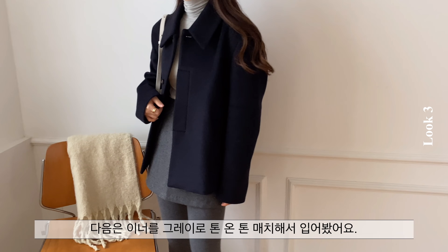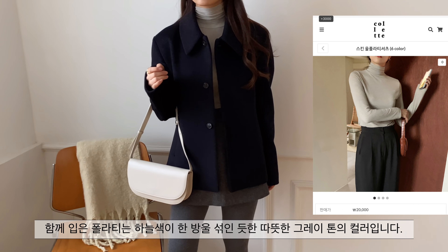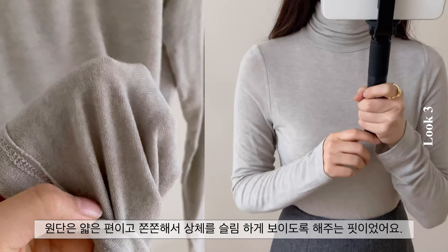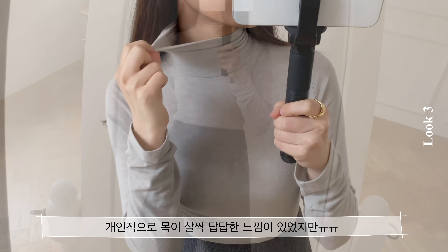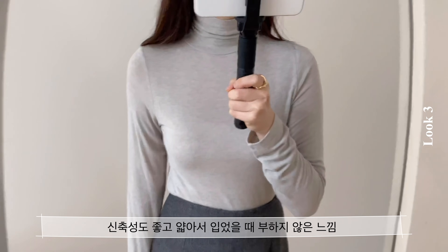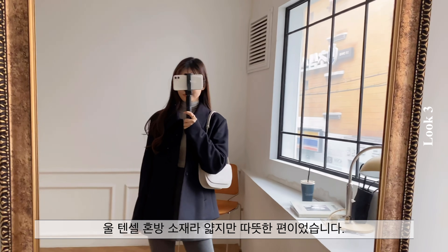다음은 이너를 그레이로 톤온톤 매치해서 입어봤어요. 함께 입은 폴라티는 하늘색이 한 방울 섞인 듯한 따뜻한 그레이톤의 컬러입니다. 원단은 얇은 편이고 쫀쫀해서 상체를 슬림하게 보이도록 해주는 핏이었어요. 올 텐셀의 홈방 소재라 얇지만 따뜻한 편이었습니다.